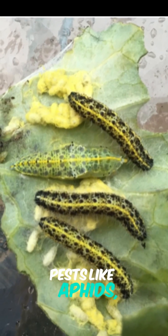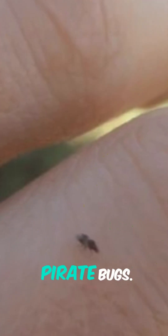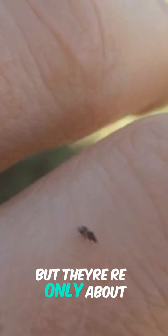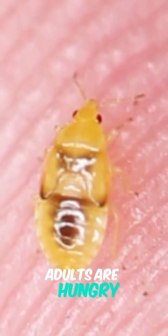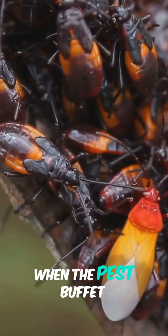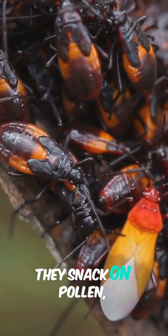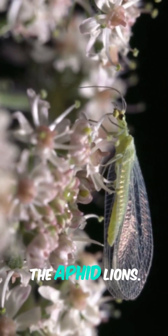Next: minute pirate bugs. Fearsome name, but they're only about a tenth of an inch long. Both the youngsters and adults are hungry predators, munching on thrips, mites, and aphids. When the pest buffet runs low, they snack on pollen — so they stick around, always ready for action.